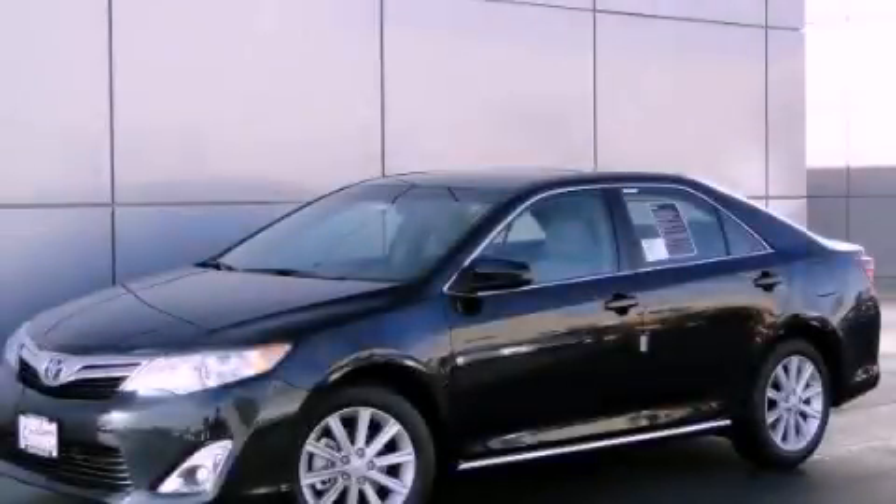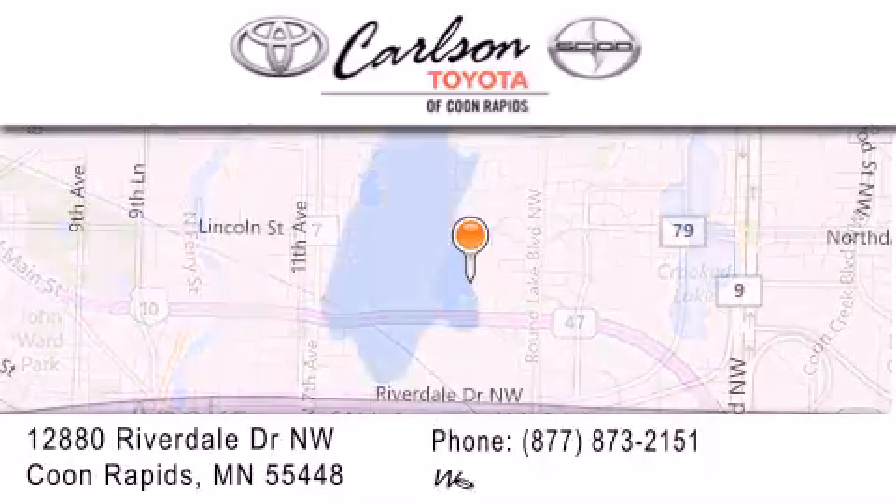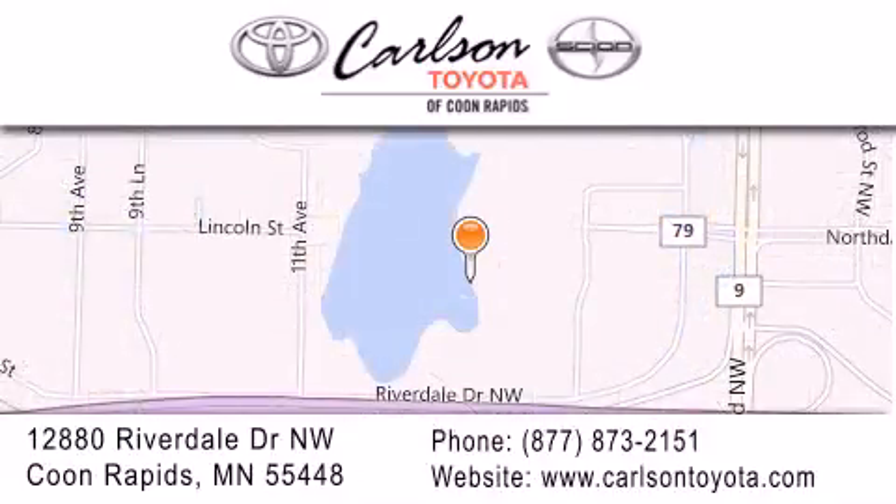Please call us today for more information on this great vehicle. Carlson Toyota is located at 12880 Riverdale Drive NW in Coon Rapids. Our goal is to exceed all of your expectations to ensure that you'll return for future visits.